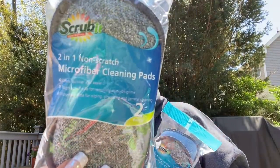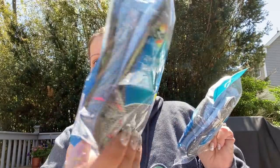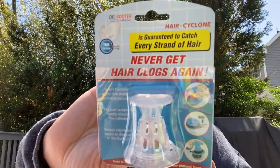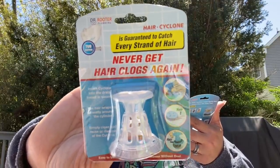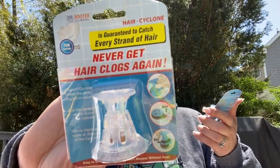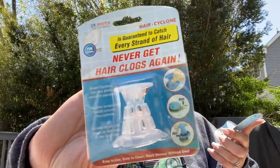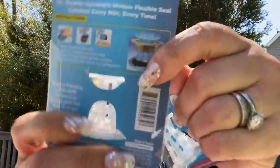Then this is a repurchase but I picked these up for my friend Patty — the Scrub It two-in-one non-scratch microfiber cleaning pads for glasses, dishes, pots and pans, sinks and cooktops. Then I found these — made in Taiwan, distributed by Core Pacific. It's Dr. Reuter plumbing — they call it a Hair Cyclone, guaranteed to catch every strand of hair. This is the tub addition. You insert the cyclone into the drain, the hair wraps around the cylinder, then you clean or reuse or dispose of it. I figured I'd give that a try.